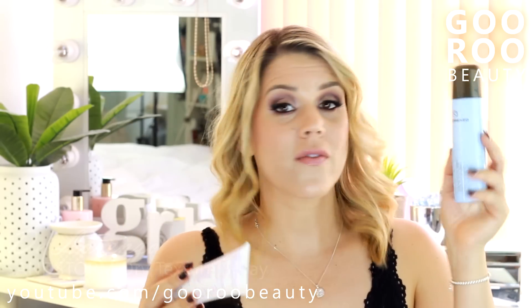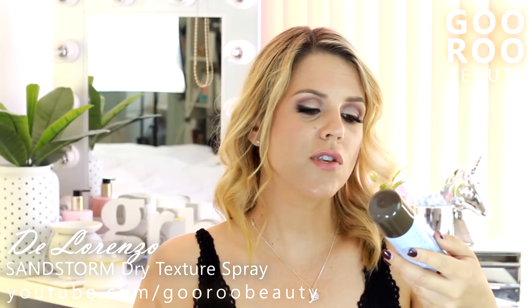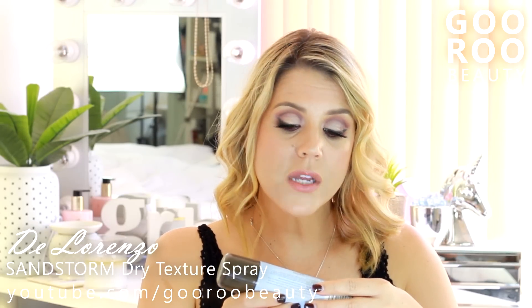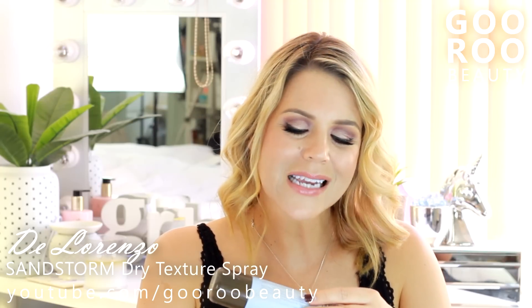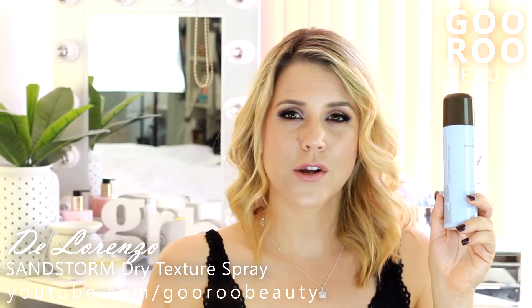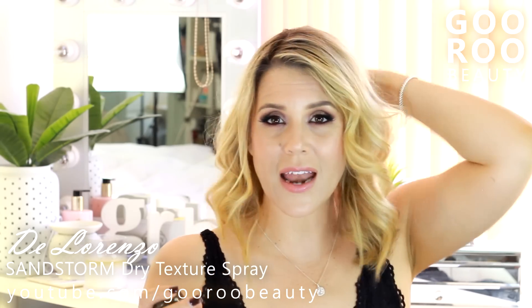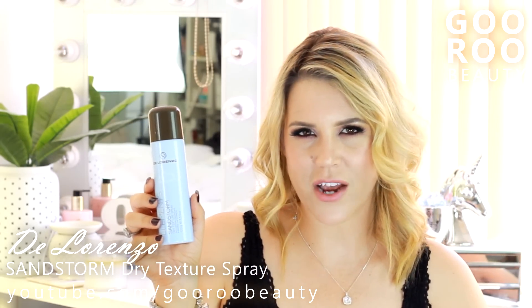The final two products are hair care, both from the brand Di Lorenzo — and these were sent to me but I'm loving them. I'm wearing this one in my hair today. It's the Di Lorenzo Elements Sand Storm Dry Texture Spray with certified organic rice and rooibos leaf extracts. This is Australian-made, cruelty-free with certified organic ingredients. What I like about this, as opposed to some other dry shampoos, is that it feels like it's got a bit of a hold. After I've styled my hair, I'll spray it in through my lengths, not just my roots. That hold factor is what makes it stand apart from other dry shampoos. Definitely check it out.